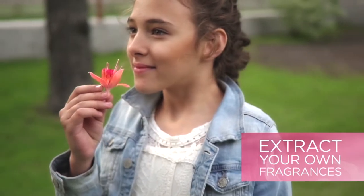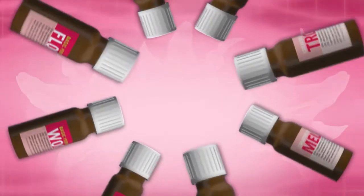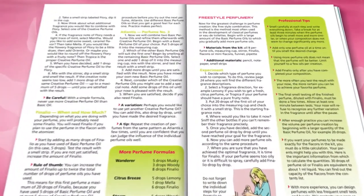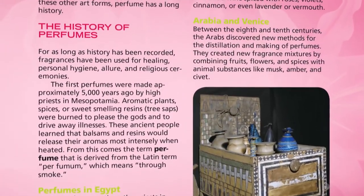Learn how to extract your own fragrances using common materials from the home and garden, and experiment with countless combinations of the fragrance oils to create your own favorite scents. The 32-page full-color manual provides sample perfume formulas and important scientific and historical information about perfume making.